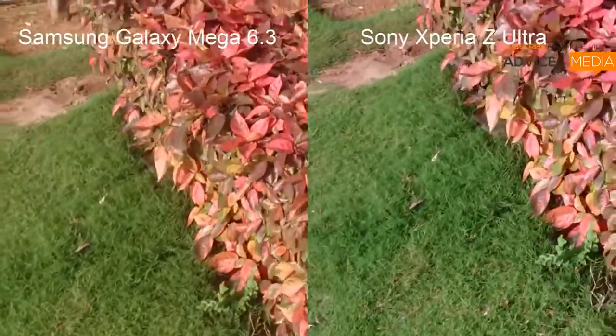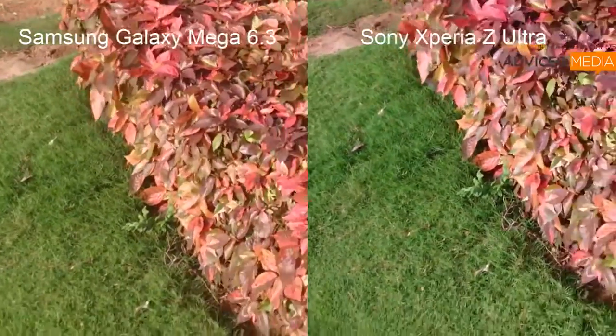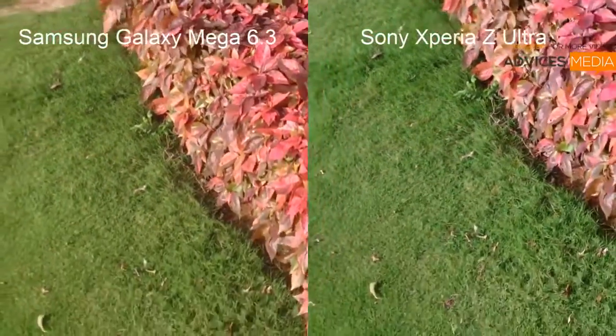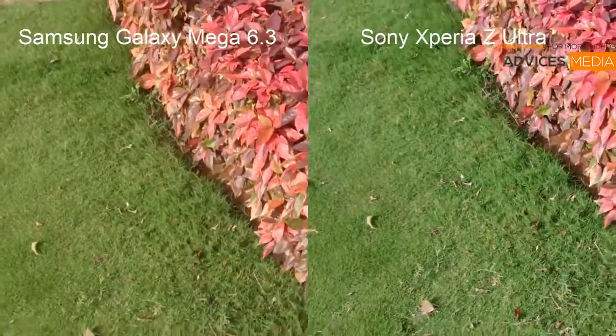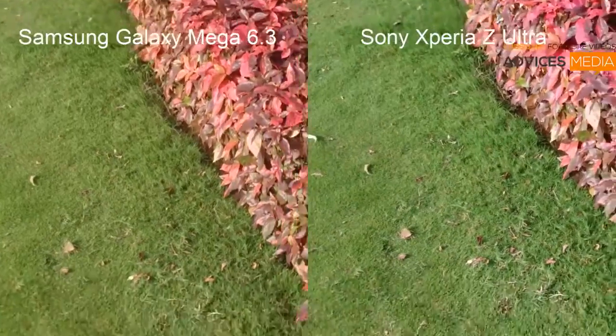As you had earlier listened to the audio, you can find the comparison in the audio and it's clearly showing that the Xperia Z Ultra actually wins in terms of the recording also. Apart from that, you can find that the Xperia Z Ultra's camera is quite better when compared with the Mega 6.3.